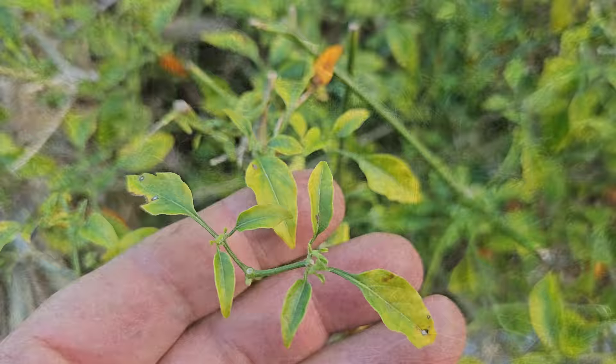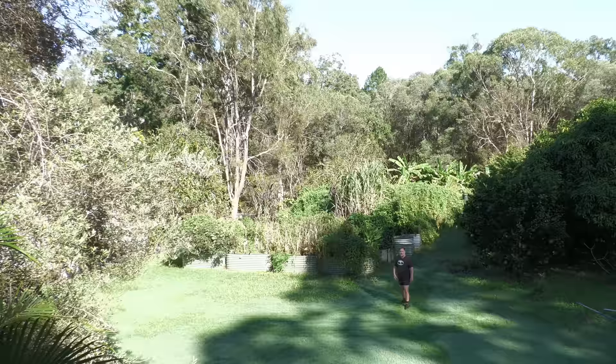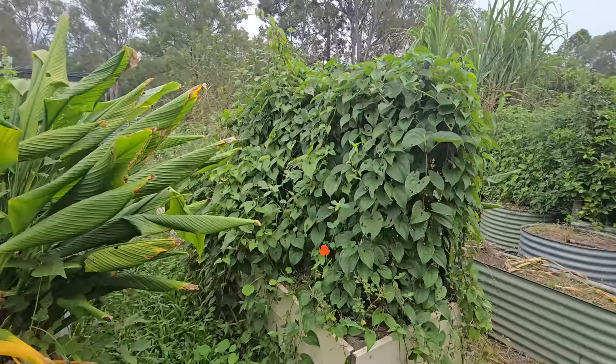Weeds are out of control and we've had this inundation of terrible pests — grasshoppers as thick as my thumb. But despite all of that carnage, there were some crops that didn't just survive, they thrived. G'day, I'm Mark from Self-Sufficient Me and in this video I'm going to give you 10 unstoppable edible plants that thrive in harsh conditions. Let's get into it.